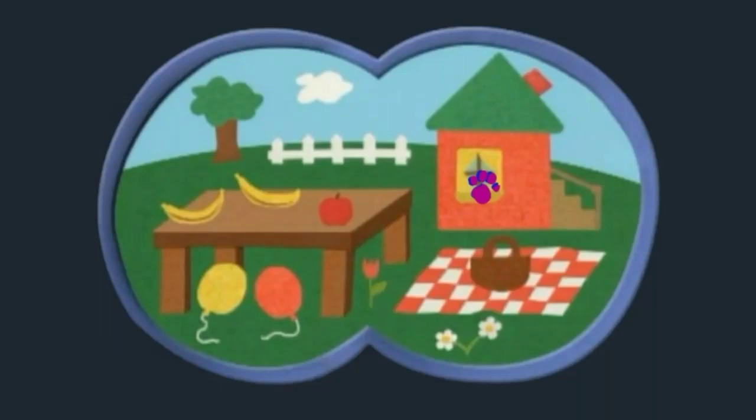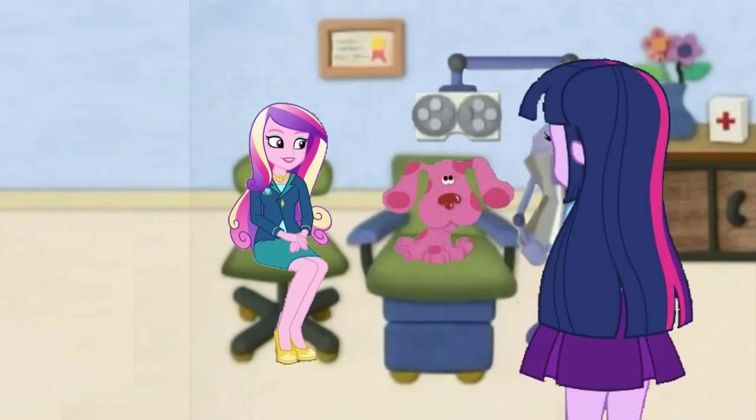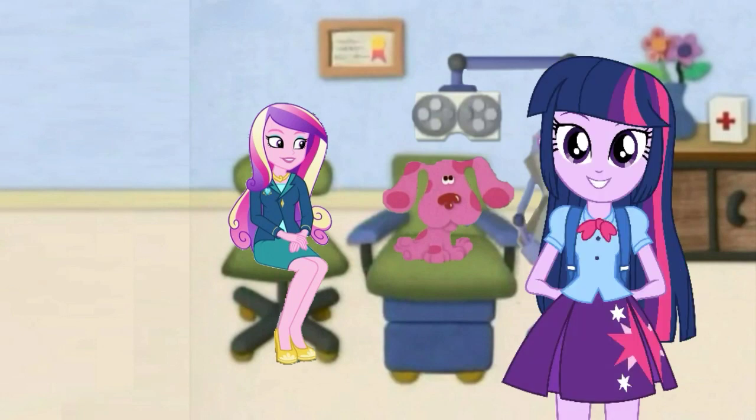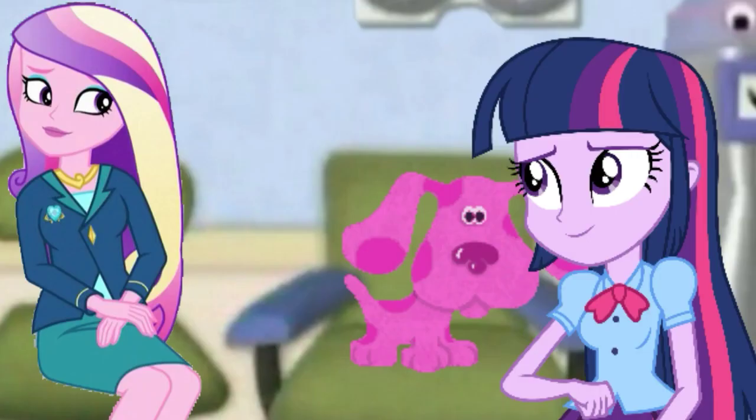Nice work, Magenta! A clue! You see our second clue? Wow wow! I think Magenta sees the clue in the picture she's looking at! Really? What is it? A window! So our second clue is a window?